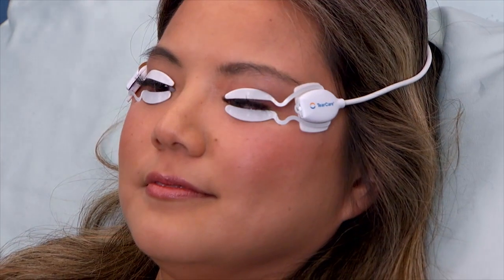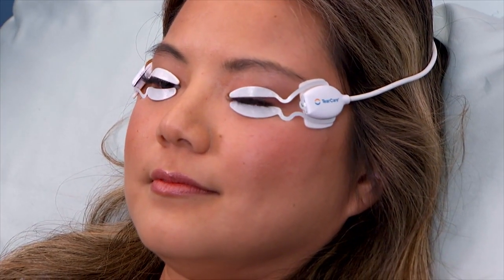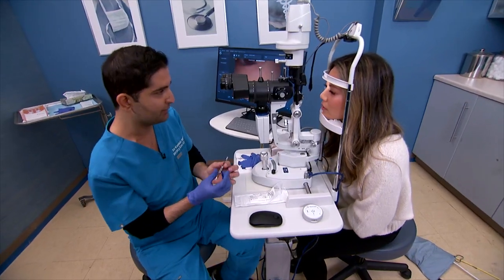If you have dry, red, or itchy eyes, you may have clogged eyelid ducts like patient Yvonne, who's ready to proceed with optometrist Dr. Kam Salani. Earlier in the show, Yvonne's eyelids were prepped with a warming pad and anesthetic drops. The doctor is now ready to get started and get the ooze out.